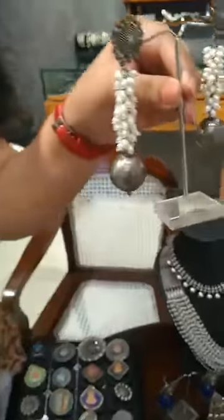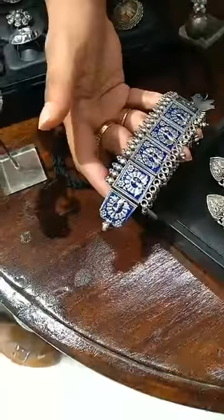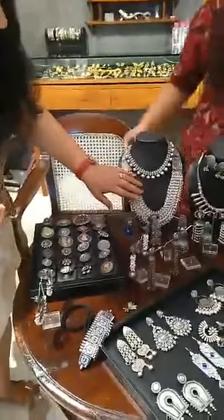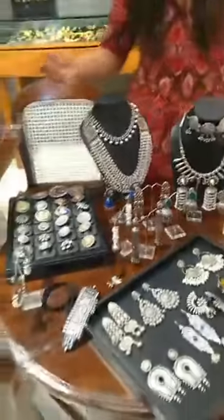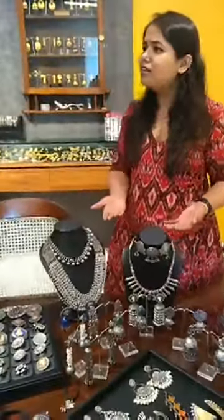Maybe a choker like this — done in beautiful blue meenakari work with peacocks. They also have neckpieces for gifting. This is a very smart piece done in pearls with good layering — you can wear it with dresses, or even with semi-formal shirts. It would look very smart.